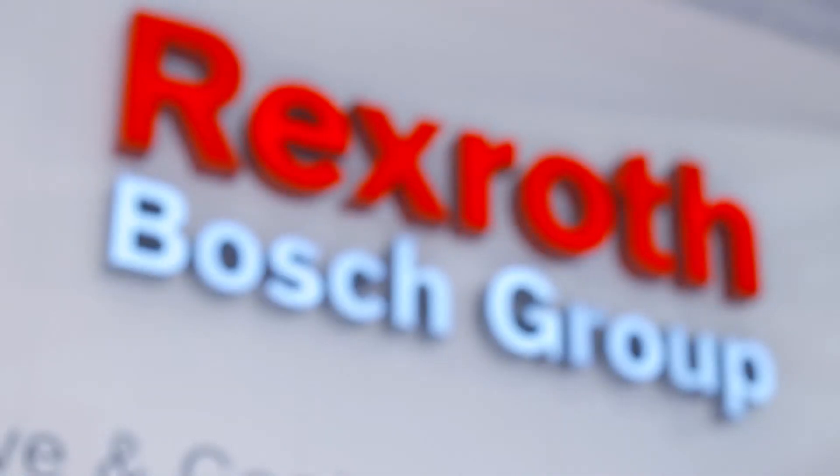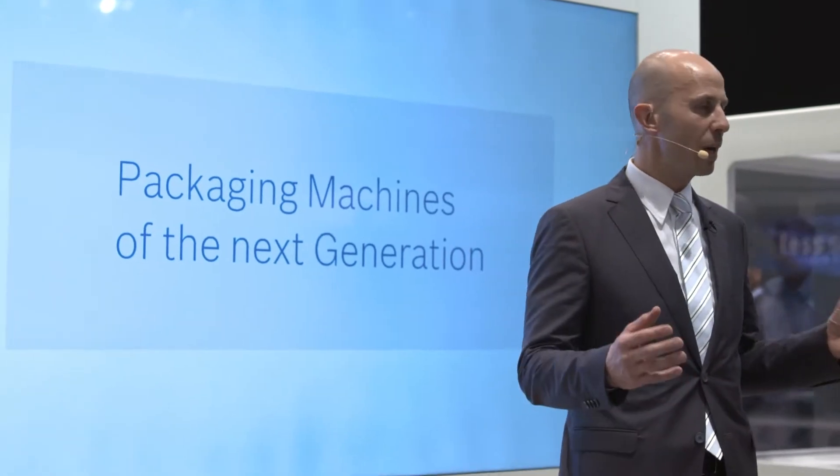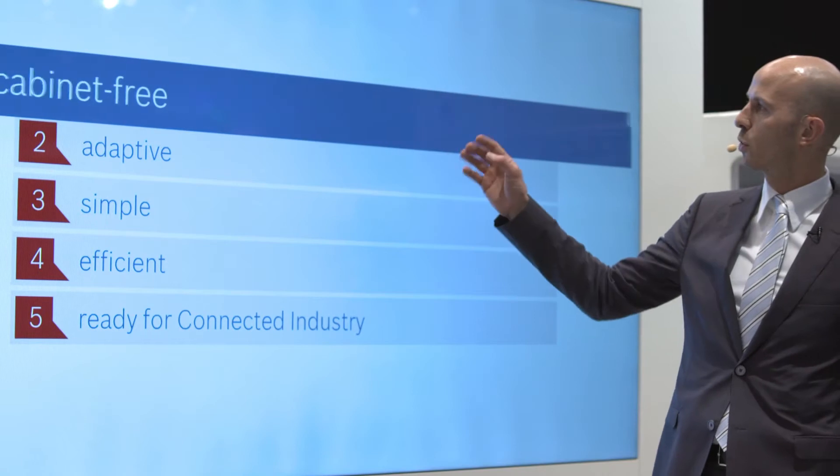Continuous trend to more productivity, flexibility and reduced lifecycle costs demand a new generation of packaging machines. Let's talk about this. It is a great challenge for the future. The trend points in a clear direction with crucial requirements.